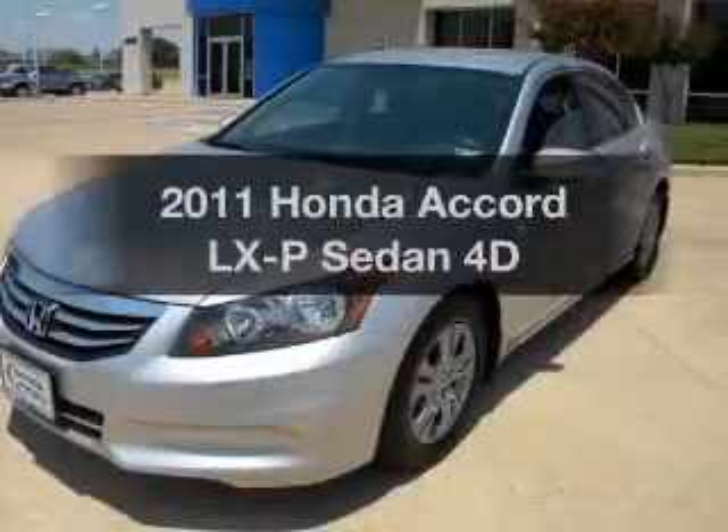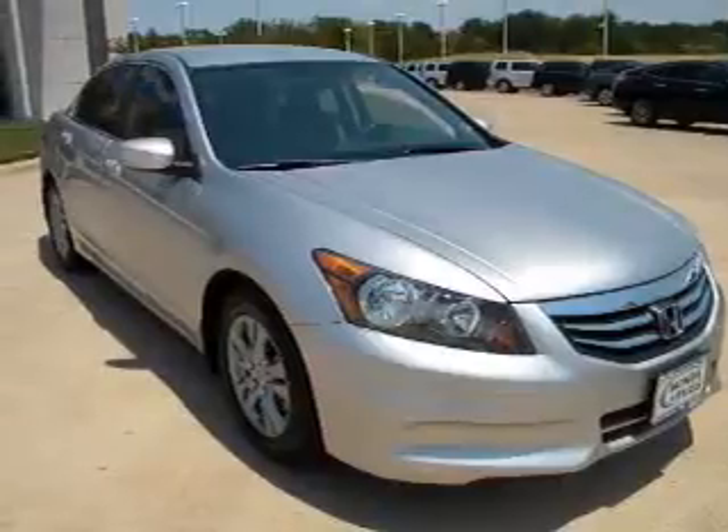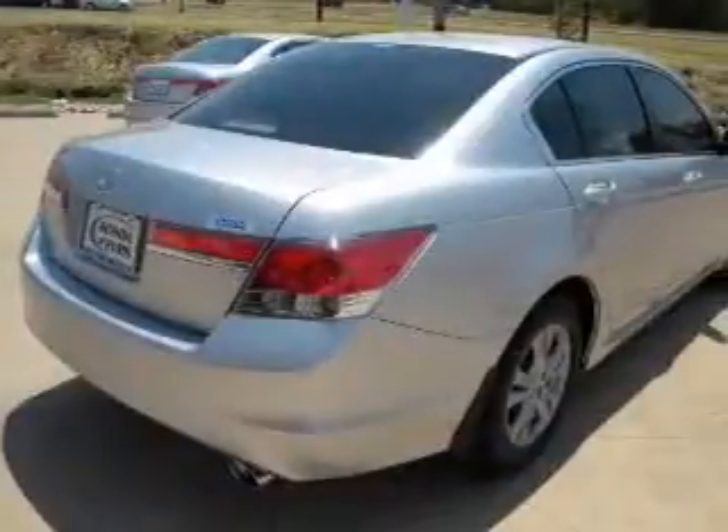Get noticed in this 2011 Honda Accord. If you're looking for a first-rate auto, this one could be yours today. With a reliable engine that responds smoothly to its automatic transmission.